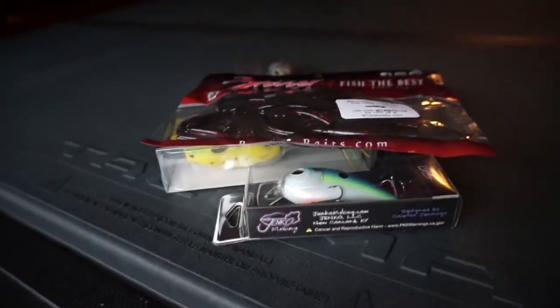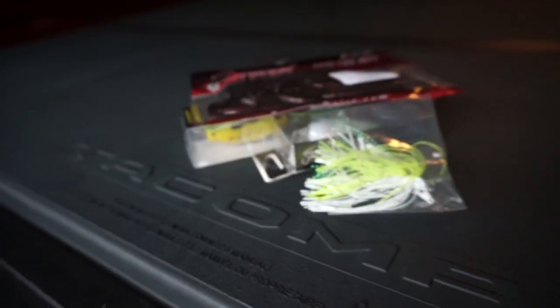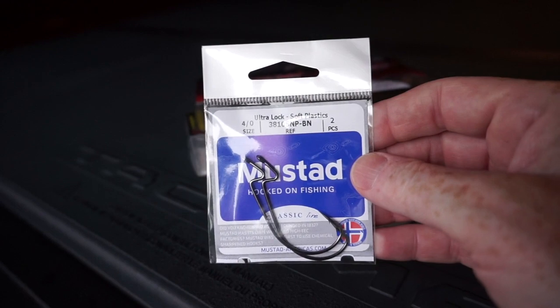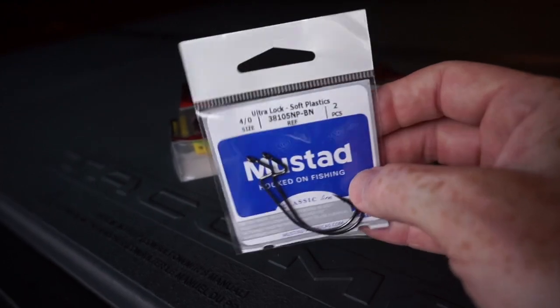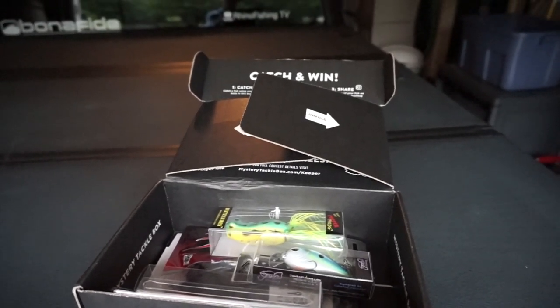I've got a bag of soft plastics — craws from Bruiser Baits — and a jig from Thunderhawk, which is a swim jig. I'm calling it a grass jig but I'm not real happy about that. I also got some terminal tackle: a couple of Mustad 4/0 EWG hooks. I'll probably leave those in the package since I already have an EWG tied on. Looks like I need to catch five fish to complete the slam.